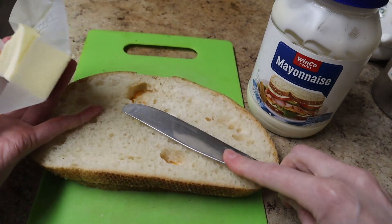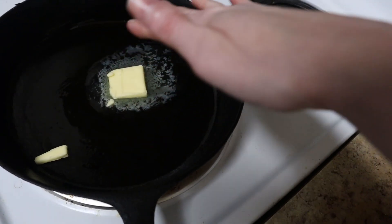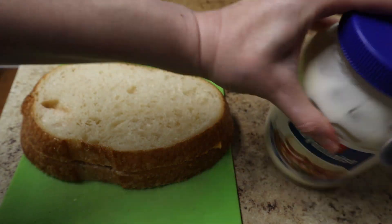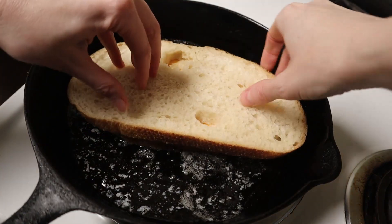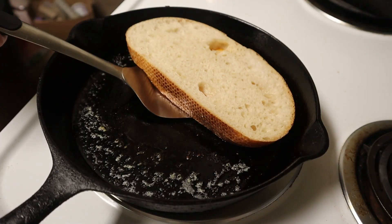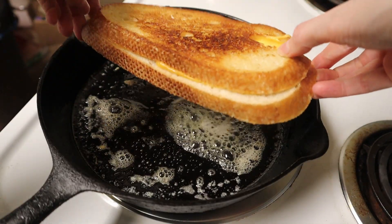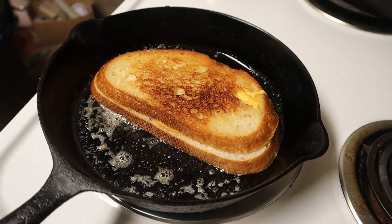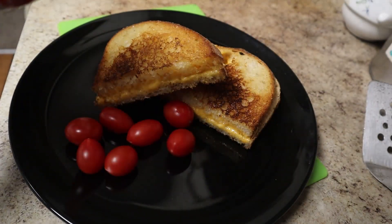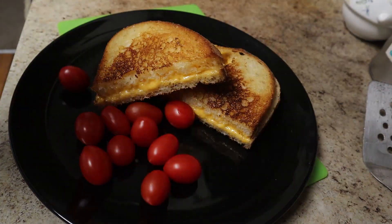Some people insist that you have to spread the butter on the bread, but I think that's a hassle, especially if your butter is cold. So I just put the butter directly into the pan. Or if you don't have butter, you can always spread mayonnaise on the outside of your sandwich before you put it in the pan. I put my pan on medium heat and peek under my sandwich every minute or so until it's brown, then flip it, adding a little more butter if the pan is dry. Some people like their grilled cheese with tomato soup, but I like to eat raw cherry tomatoes with mine — it adds some much needed brightness to the experience.